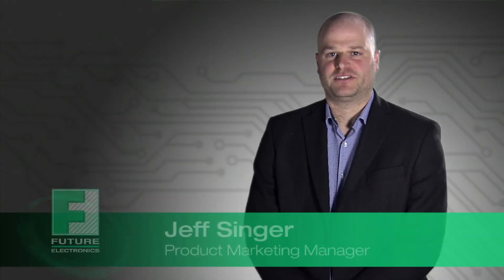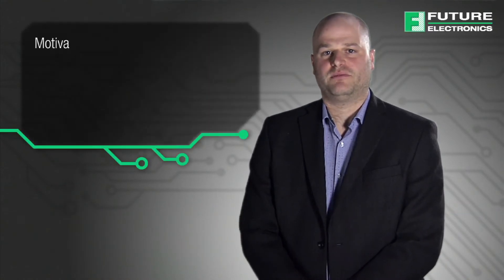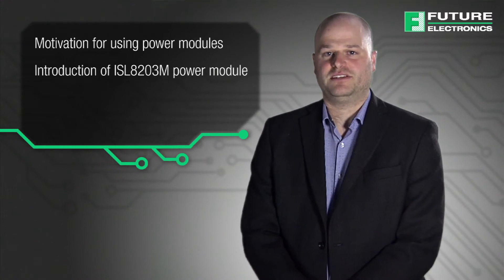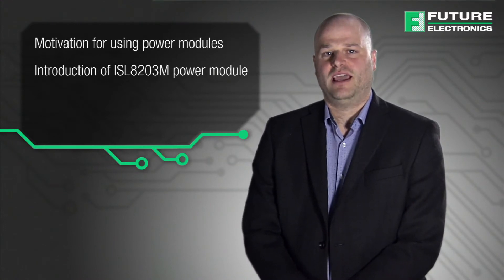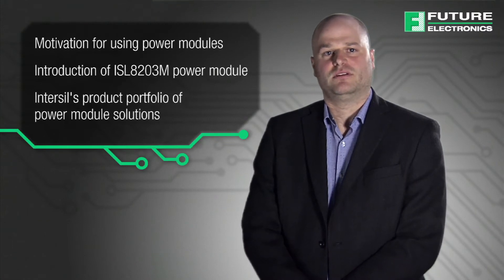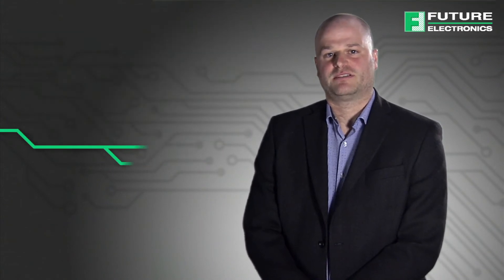Hi, I'm Jeff Singer at Future Electronics and today we will be looking at integrated power module solutions from InterSIL. Today we will cover the motivation for using power modules, the introduction of the ISL 8203M power module, and InterSIL's product portfolio of power module solutions in general. This video will demonstrate the benefits of these new products, which are available to purchase through Future Electronics.